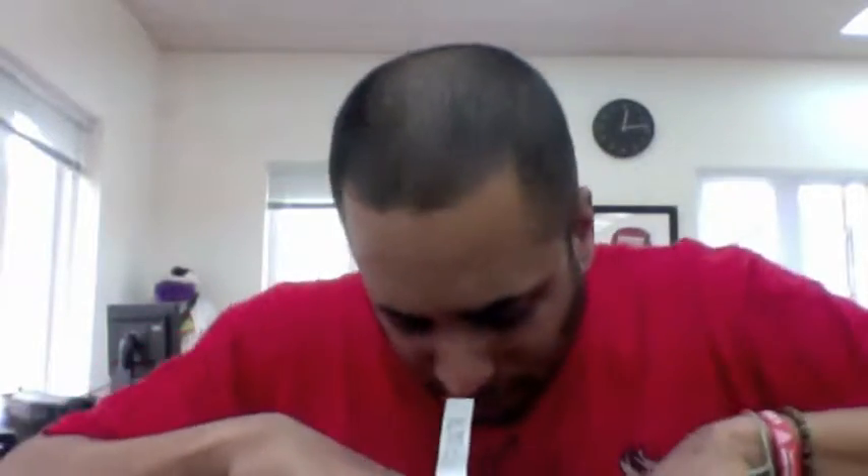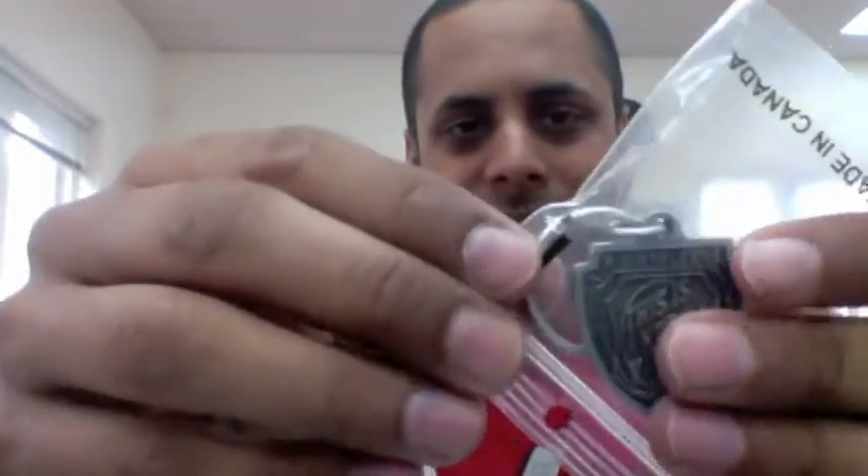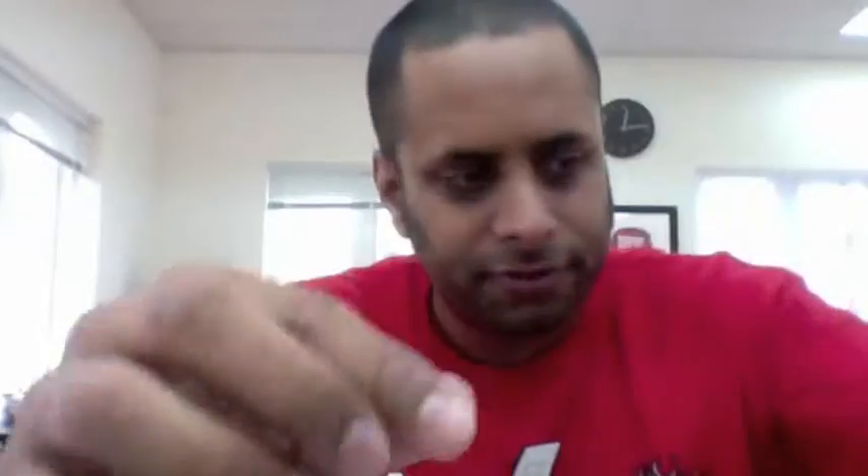There was a lot of cool stuff in here. There was a cookie in here, but the cookie has been eaten. Other cool stuff — got a cool keychain. This is not vintage — Right Sleeve. That's neat. I gotta tell you this: got this little business card holder chair stress ball thing.